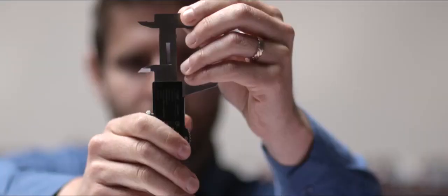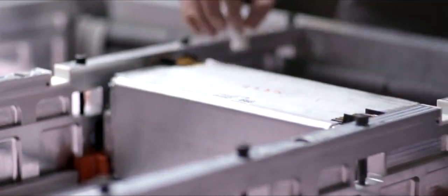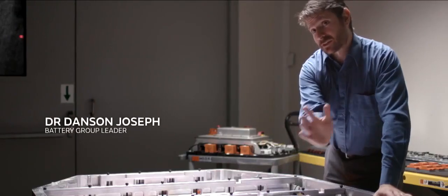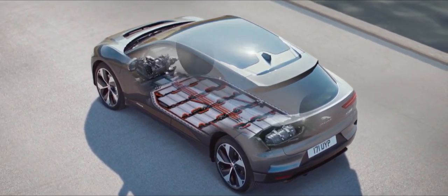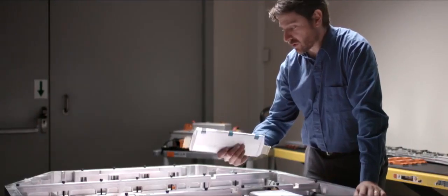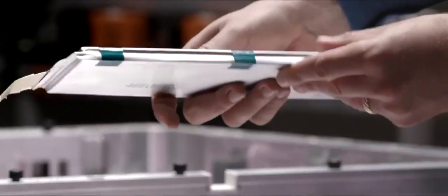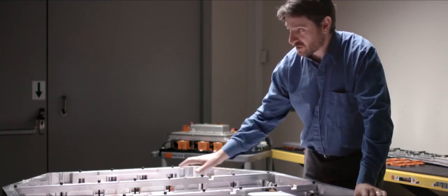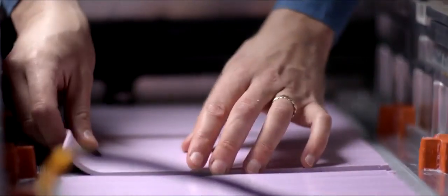Powering the I-PACE is a sophisticated long-range battery. This is one of our early prototypes of the battery — it's fairly large, basically fitting from the rear wheels to the front wheels. The lowest point of this battery is the lowest point of the vehicle. The heart of this battery is the cell, not dissimilar to what you'd find in a tablet or mobile phone — but we have a lot more of them: 432 in this pack. There's a lot of infrastructure that facilitates the control, the cooling, and ultimately the performance of this battery.